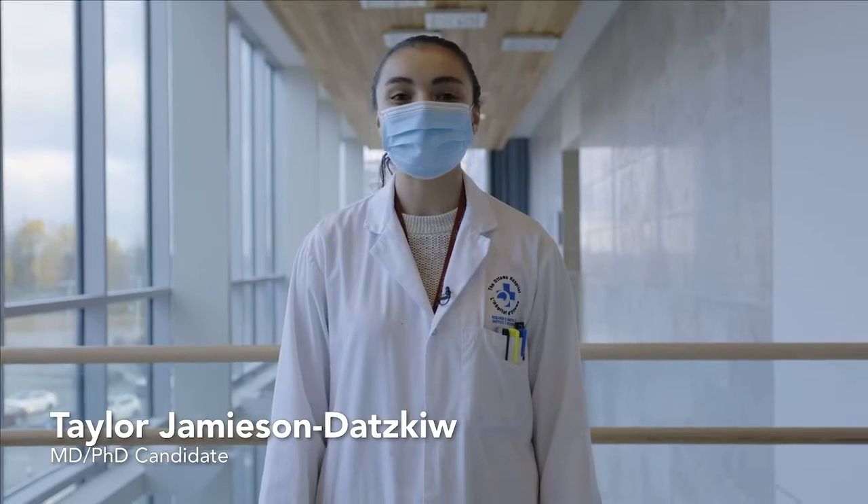Allow me to introduce you to my colleagues. I'm Kira Sutherland, a master's student here at the Cancer Centre and a member of the Diallo Lab. I'm Taylor Jamieson-Datskew, an MD-PhD student in the Bell and Ilko Labs. Hi, my name is Abira Sarendran and I'm a PhD student here at the Ilko and Bell Labs at the Cancer Centre.